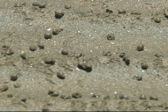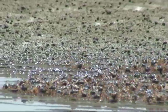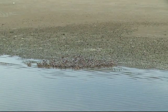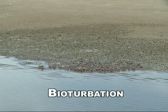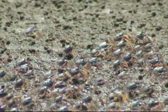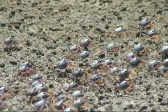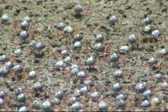The remaining sand is then discarded as a pellet. Soldier crabs have a great impact on the geochemistry and ecology of the flats. The mixing or reworking of sediments through feeding and burrowing is known as bioturbation.